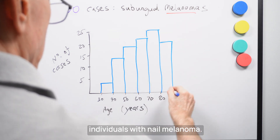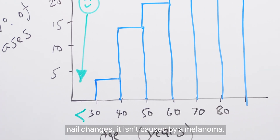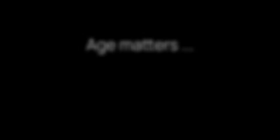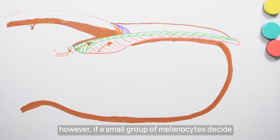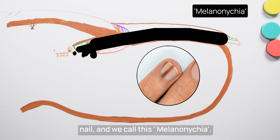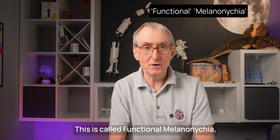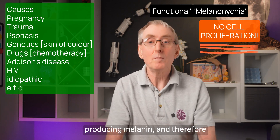Look at this graph of 100 consecutive individuals with nail melanoma. If your patient is under 30 and they have nail changes, it isn't caused by a melanoma — you can get nevi causing pigmentation on the nail, but these are benign. The peak age for a melanoma diagnosis in the nail is between 60 and 80 years. This gives us rule four: age matters — if they're less than 30, it won't be a melanoma causing those nail changes. The melanocytes within the nail matrix are usually asleep and not producing melanin. However, if a small group of melanocytes decide to start producing melanin, a band of pigment is formed within the nail, and we call this melanonychia. Pigmented bands within nails occur in around 1% of white-skinned individuals, but in an estimated 100% of African Americans by the age of 50, and around 20% of Asians. This is called functional melanonychia, and there are many causes — there is no proliferation of melanocytes, they have just been activated to produce melanin.